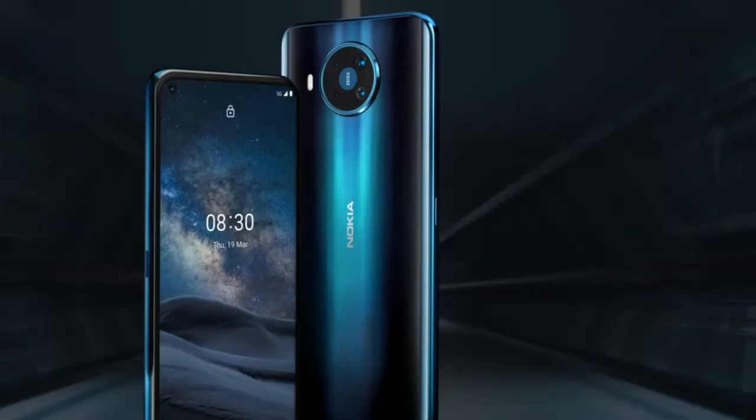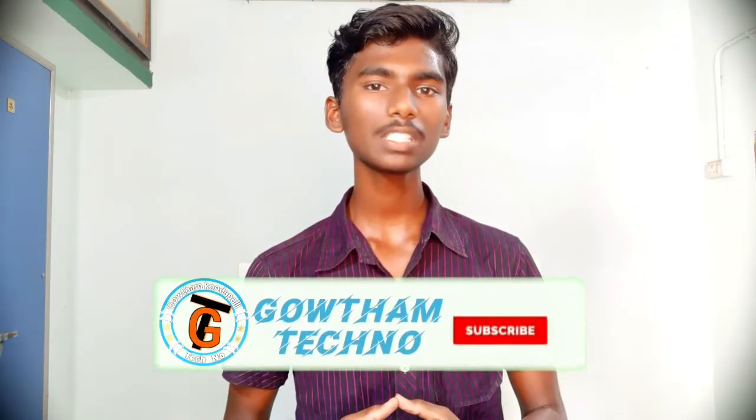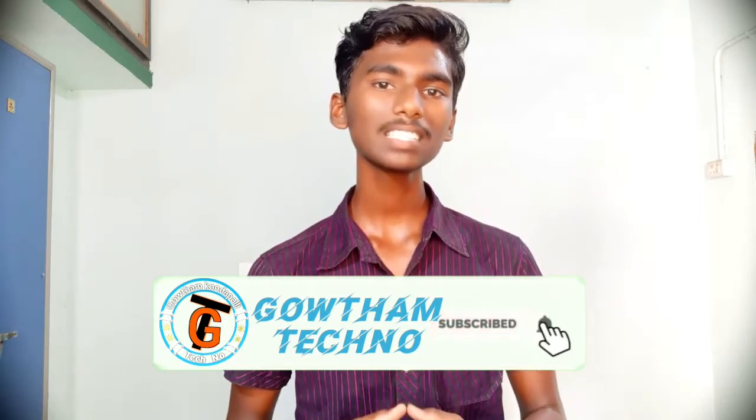Hi friends, my name is Gautam from Tecno Friends. We have a Nokia 5G mobile announcement — this mobile's name is Nokia 8.3 5G. This video covers full details and specifications, along with technical information. If you want to subscribe to our channel, please like and share this video.